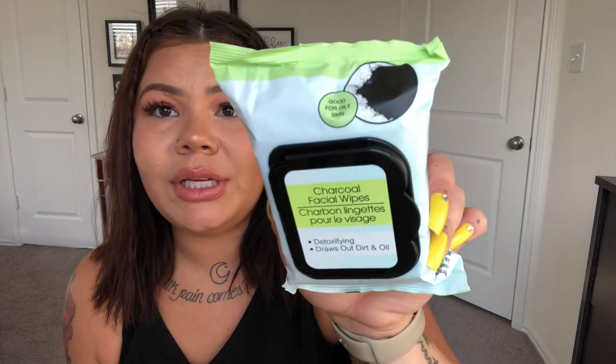I also picked up some facial wipes — I've never seen these there before. This is a Green Briar brand with really cute teal and green packaging. These are charcoal facial wipes: detoxifying, draws out dirt and oil, 30 sheets, good for oily skin. I always get a little nervous trying Dollar Tree facial products, but I think these would be great for days I don't wear makeup — I could even bring them to work to refresh midday.